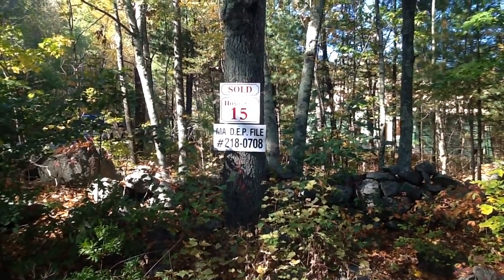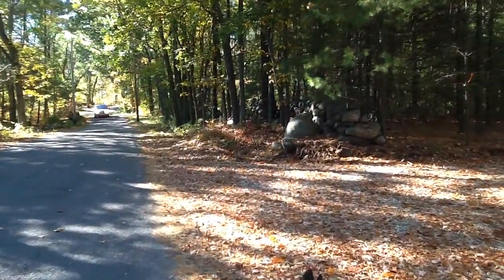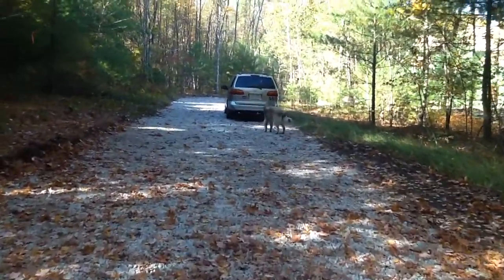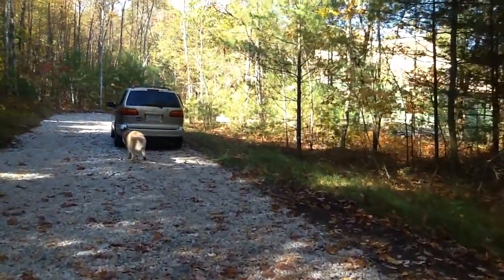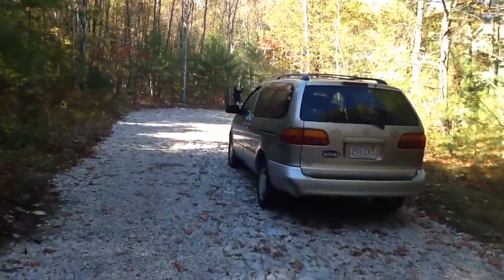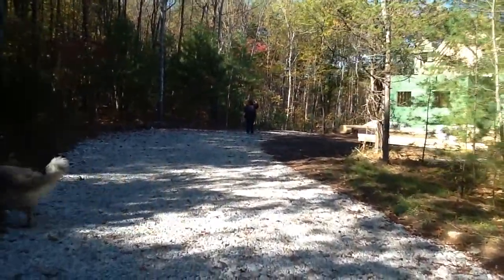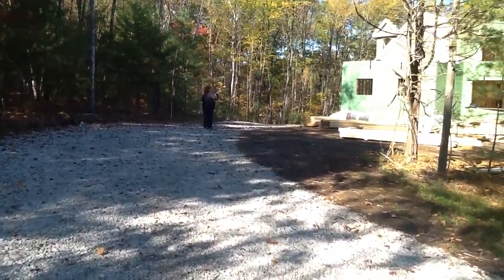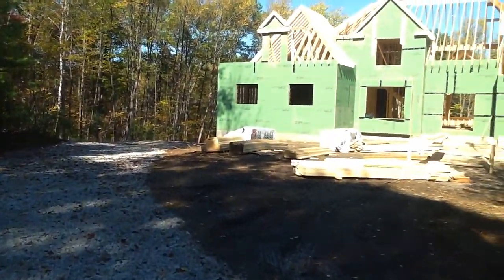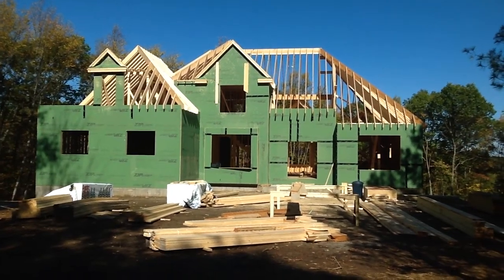Welcome to the future site of 15 Misko Hill Road. You can see the house through the trees. Say hi to your fans. Hello! Here's the front view of the house. We'll go in the future front door.